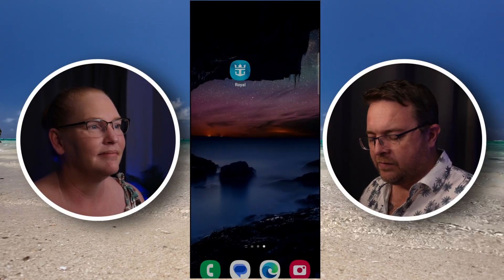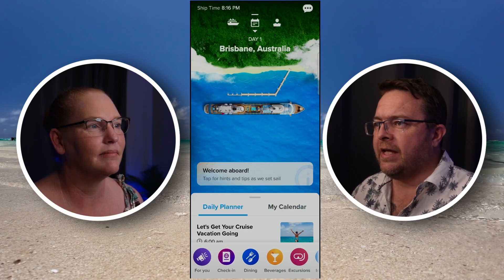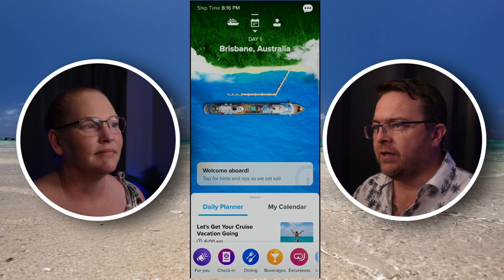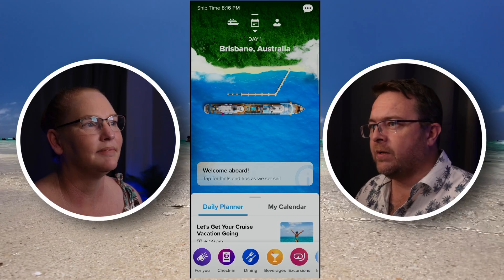If I jump over here now to this screen and open the app up, you can see the main screen — really nice and easy app to use, very clear and easy to navigate. You've got three icons across the top in the middle here.